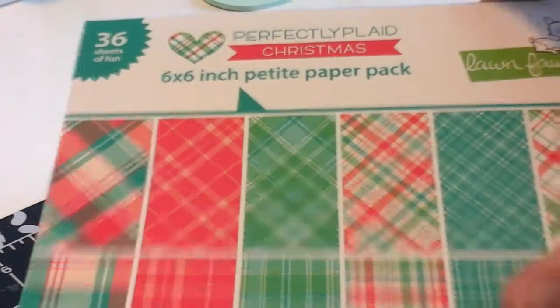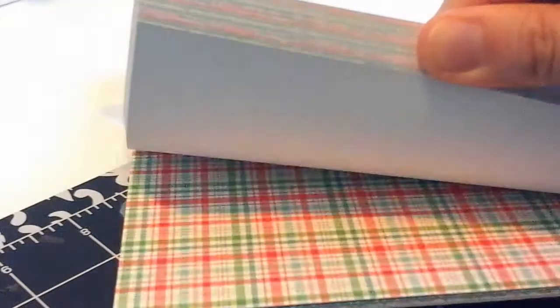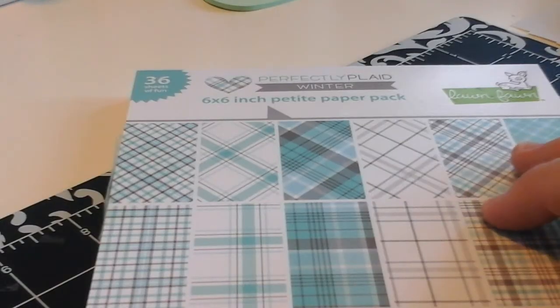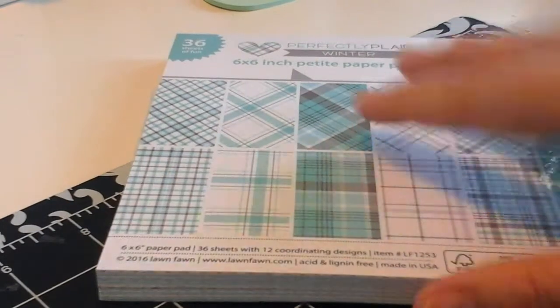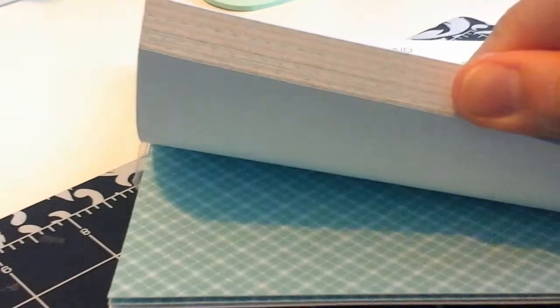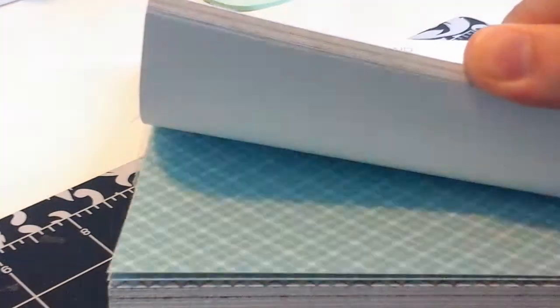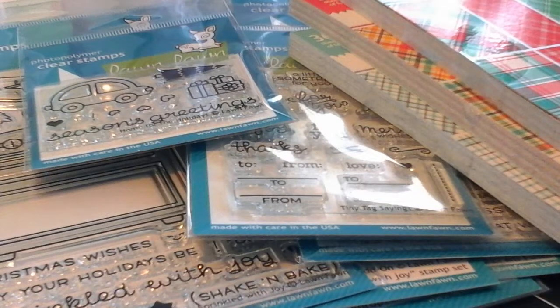Next we have Perfectly Plaid Christmas — another six by six with all beautiful plaids in red and green. And then last is the beautiful Perfectly Plaid Winter, all in whites, grays, and blues. This can work for a lot of different times of year but it's going to be perfect for winter scene cards. I hope you enjoyed this little haul and as always I hope you have a great day.